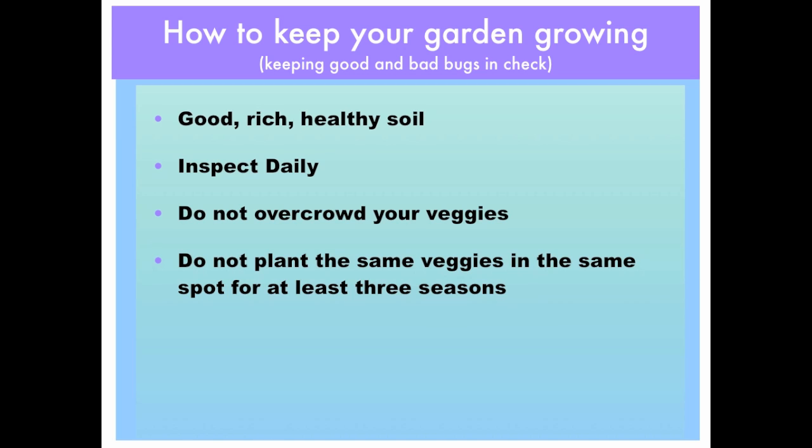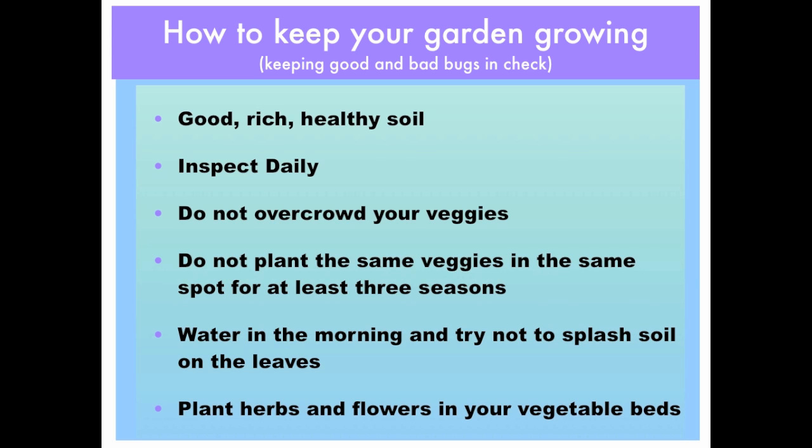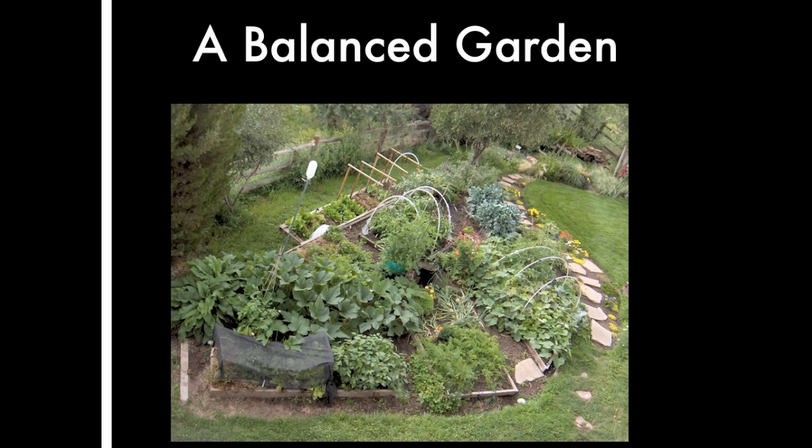In a greenhouse, that usually means about one full growing season, which would be a full calendar year. Water in the morning and try not to splash soil on the leaves, as this could cause fungal or other disease problems. Plant herbs and flowers in your garden beds — that helps confuse the bugs and also brings in pollinators.